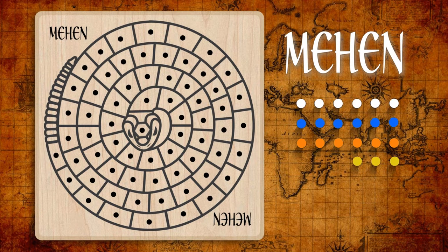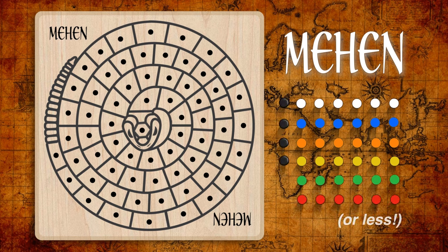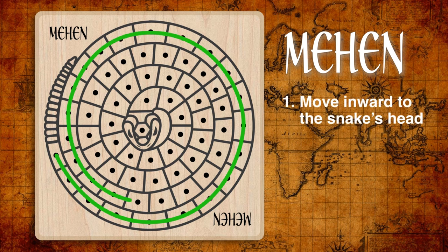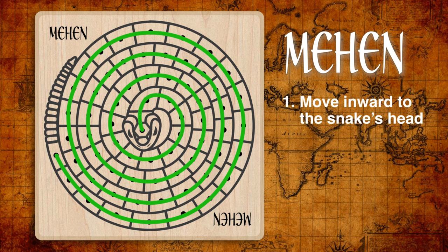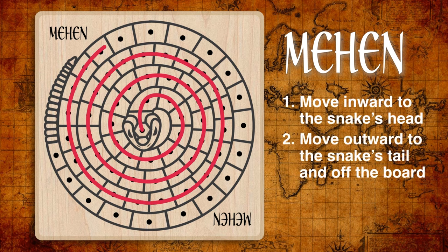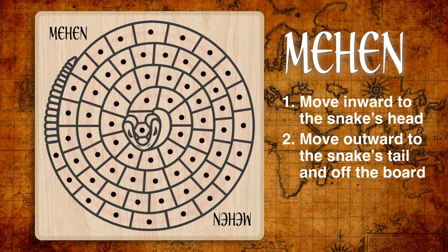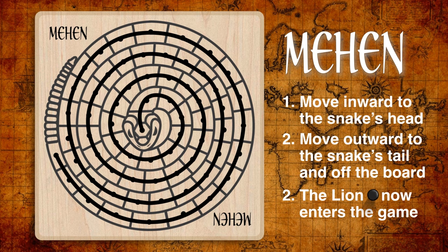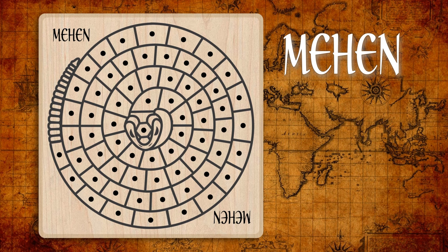Players each begin with six pegs of a single color, plus one black peg called the lion. Mehen is a race game with the introduction of predators later in the game. The board depicts a coiled snake. Players follow the path beginning at the snake's tail at the outer edge of the board and move towards the center where the snake's head rests. After a peg reaches the snake's head at the center, it turns back out and travels towards the tail again and off the board.